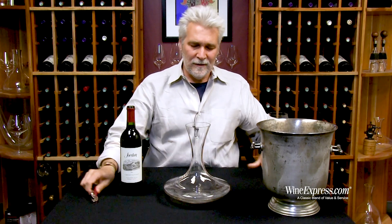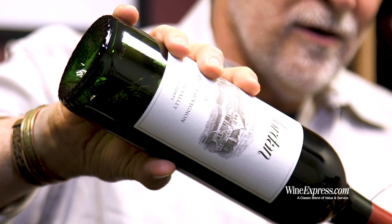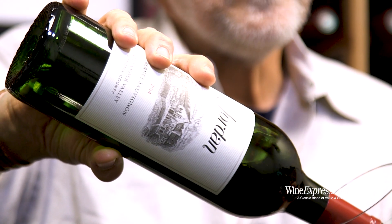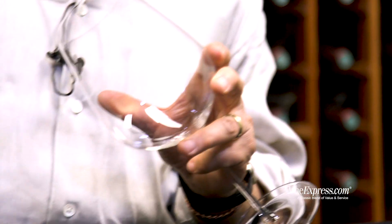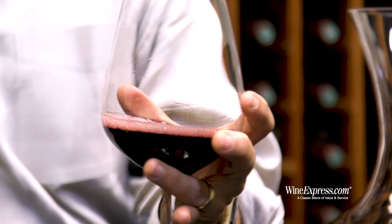So they let the flavors come together, let the tannins soften, so you get a wine that's going to be really ready to drink when you pop the cork. You don't have to age it. It's a wine that does age, and in fact ages beautifully over many years.